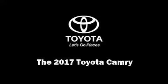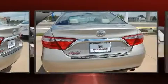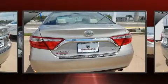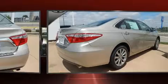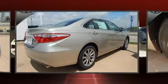Discerning drivers will appreciate the 2017 Toyota Camry. This four-door, five-passenger sedan is waiting for you to take home. It features a front-wheel drive platform, an automatic transmission, and a 2.5-liter four-cylinder engine.